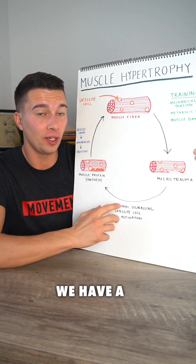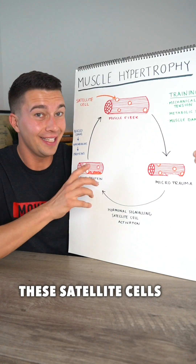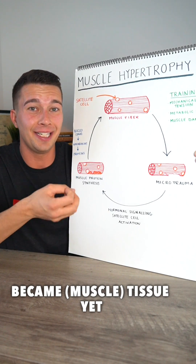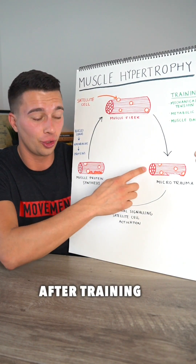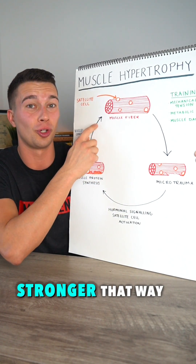And then we have a hormonal cascade from the endocrine system, from things like testosterone, which activate our satellite cells. These satellite cells are undifferentiated, meaning that they haven't yet taken on any characteristics or became tissue yet. But from that satellite cell activation after training, they turn into muscle and fill in the areas of microtrauma, essentially making our muscles stronger.